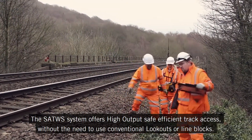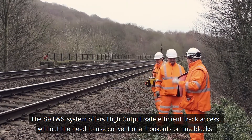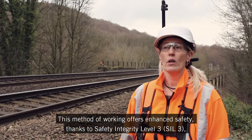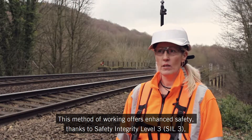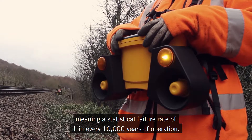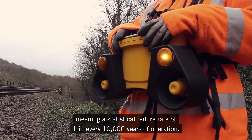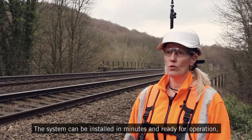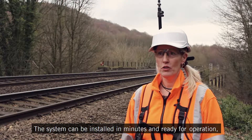The Satwise system offers High Output Safe Efficient Track Access without the need to use conventional lookouts or line blocks. This method of working offers enhanced safety thanks to its SIL3 Safety Integrity Level, meaning a statistical failure rate of one in every 10,000 years of operation. The system can be installed in minutes and ready for operation.